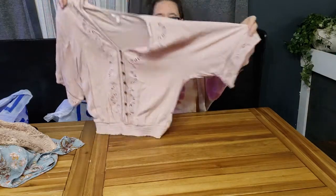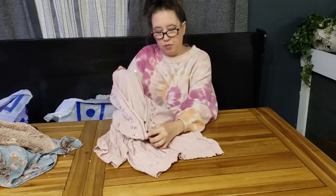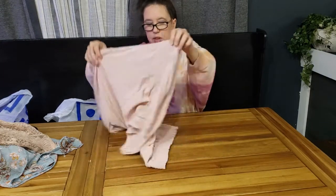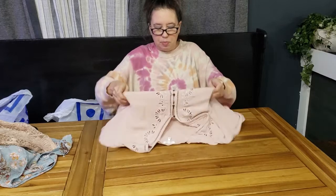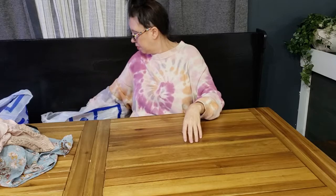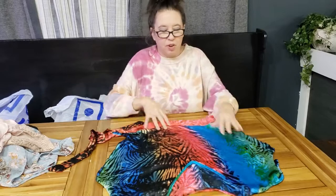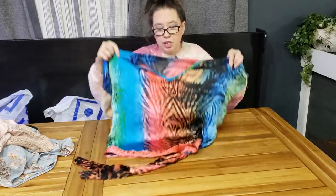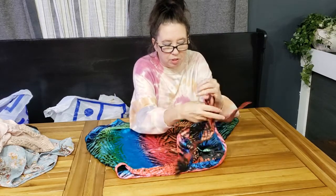It's a short sleeve top with faux wooden buttons all down the front, opening with a v-neck and a stretchy hem. It's a dusty pink or mauve color. This next one made me smile — four years ago when I first started selling, this was one of the first shirts I ever picked up and it took me forever to sell. But I thought it was so cool, so I bought it again.